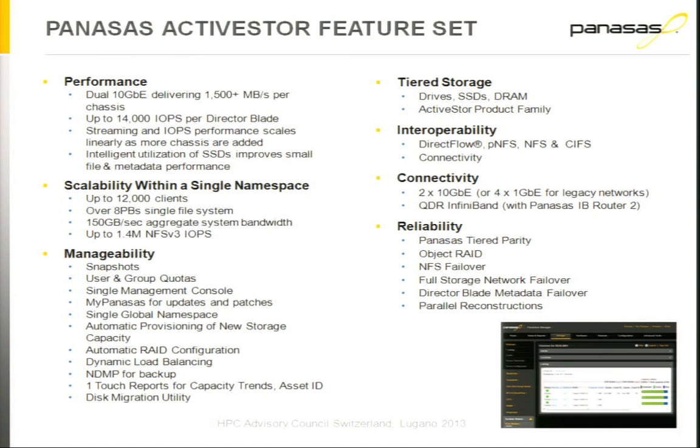Each Panasas system — we currently have three models — comes with all of the file system features as standard. There are no additional license fees for client software, no additional license fees for failover, snapshots, or anything like that. It all comes as part of the system, built in.